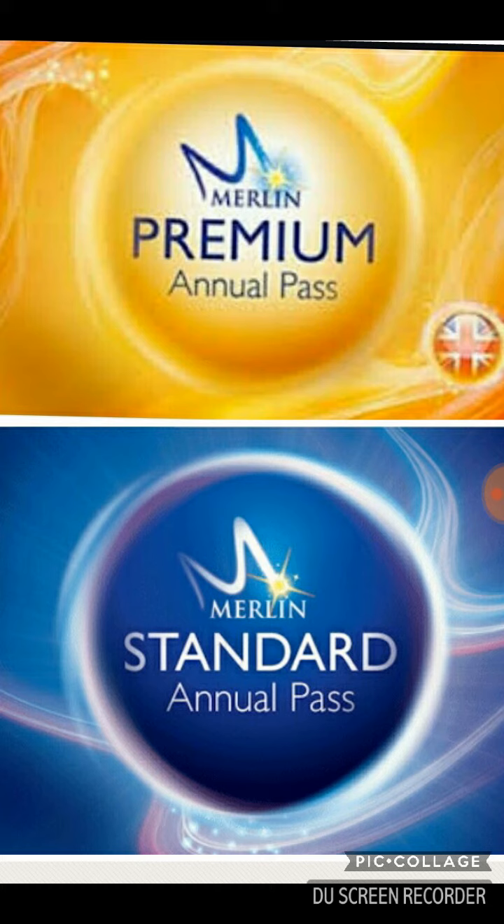The standard pass is 12 months entry into top UK attractions with restrictions applying, access to the Merlin Holiday Club again, and pass holder perks and on-site discounts.